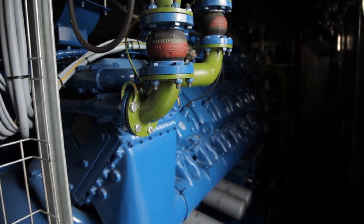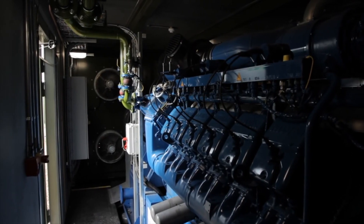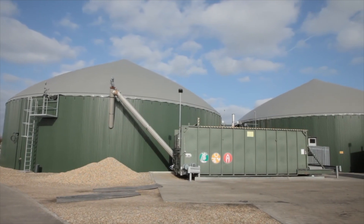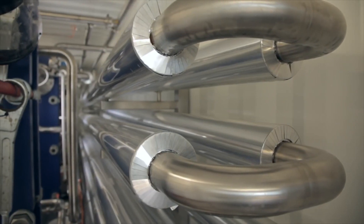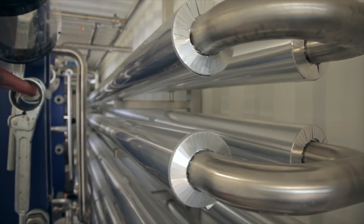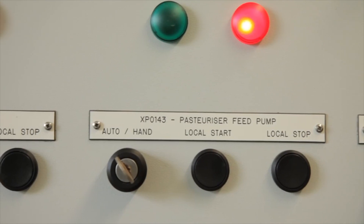We capture the heat from the engines that power the generators through a heat exchanger and use it to keep the biodigesters at their optimum temperature. We also use the heat to power this piece of equipment that pasteurises the liquid digestate, killing any harmful unwanted bugs.